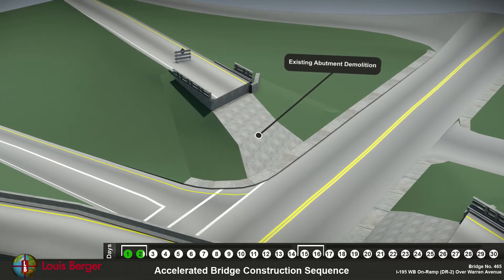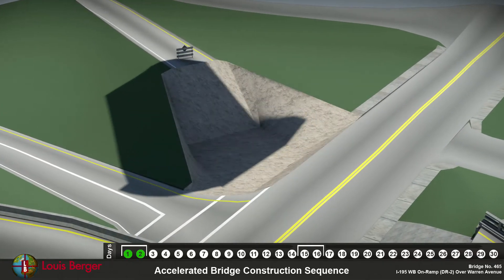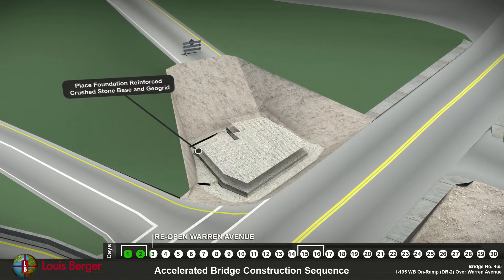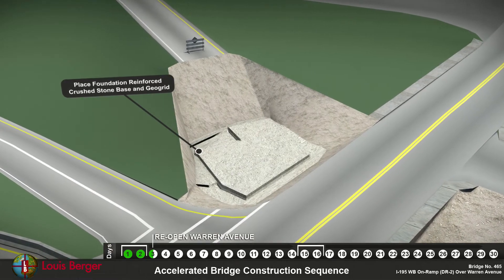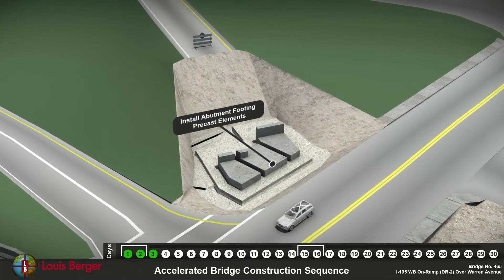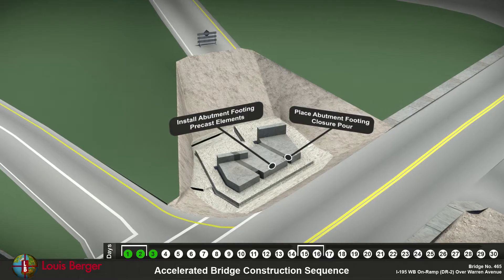The north abutment is excavated and stone foundation is placed, including geo-grid reinforcement. The abutment footing precast elements are installed and then a closure pour will join them together.